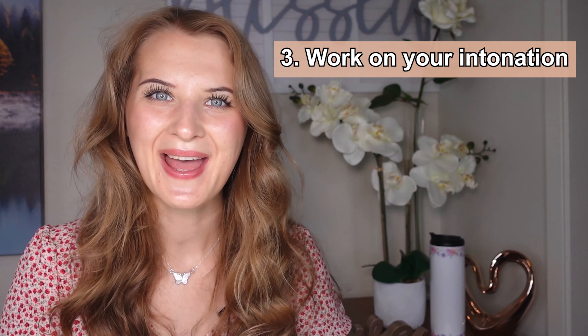Tip number three: work on your intonation. To sound like a real American, improve your intonation. Pay more attention to how natives speak — what syllables do they emphasize and what syllables don't they emphasize? For example, 'I have so MUCH to do' — 'so much' is emphasized. Or 'I have a LOT on my plate' — 'a lot' is emphasized. Go ahead, record yourself on your phone, watch yourself, listen to yourself, work on your mistakes, and get ready to sound like a real American.